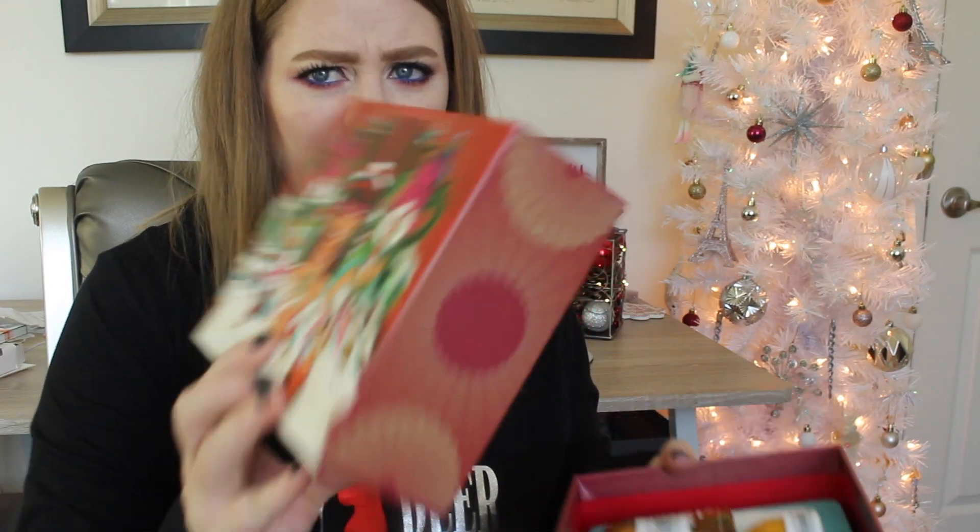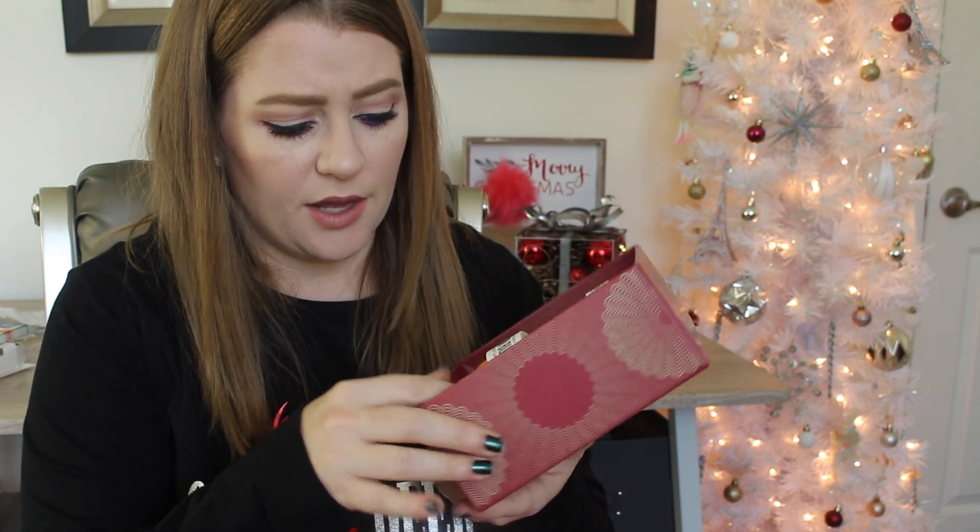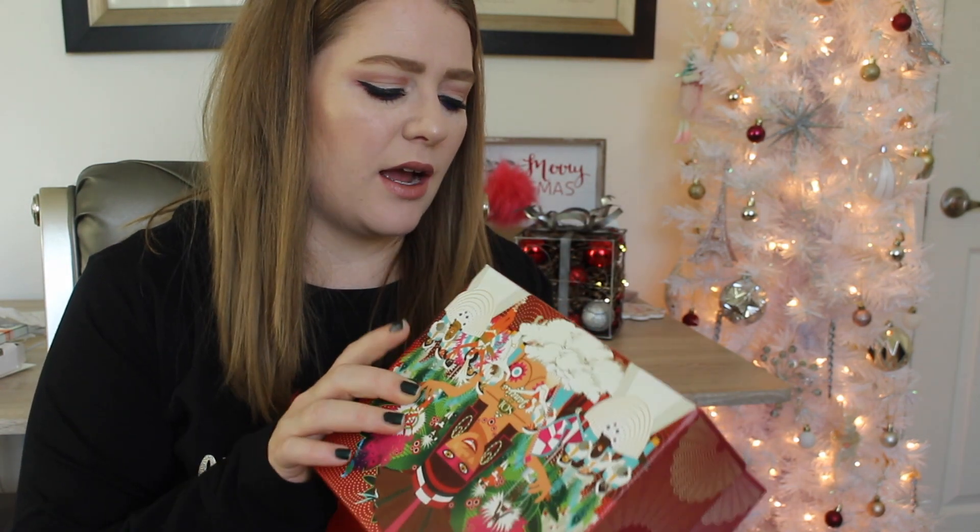I got something for my mom — the Sol de Janeiro kit. The box itself is absolutely gorgeous, a nice box she'll be able to keep. It comes with two body sprays, a big tub, a little tub, and even a lip balm, all with that Bum Bum scent. I can't remember how much this was, but I know she's really going to love it. I could literally just put a bow on it — I'll give them an A for packaging.